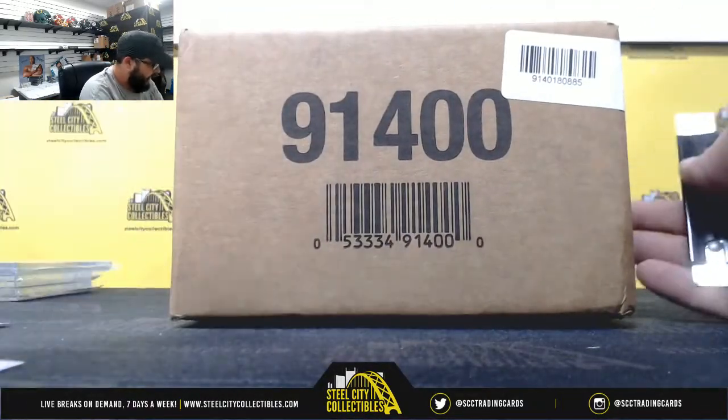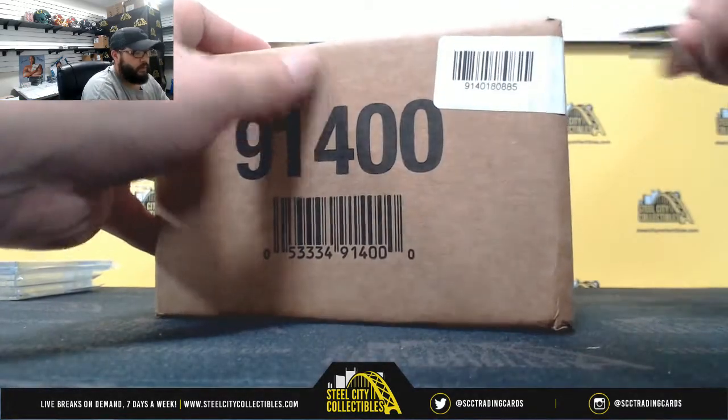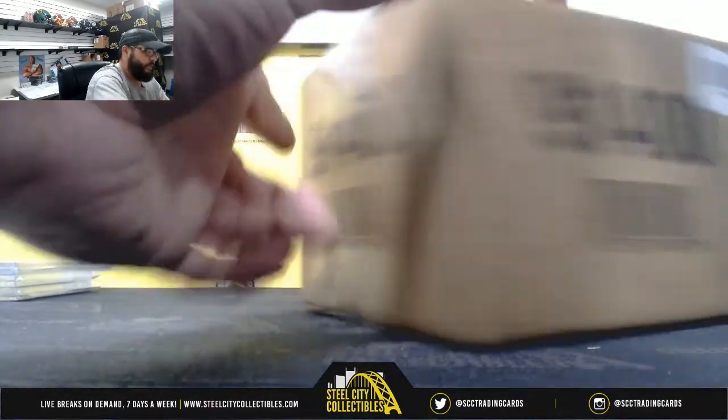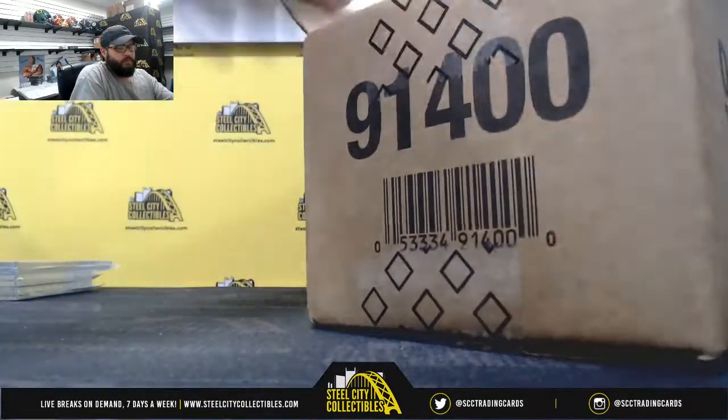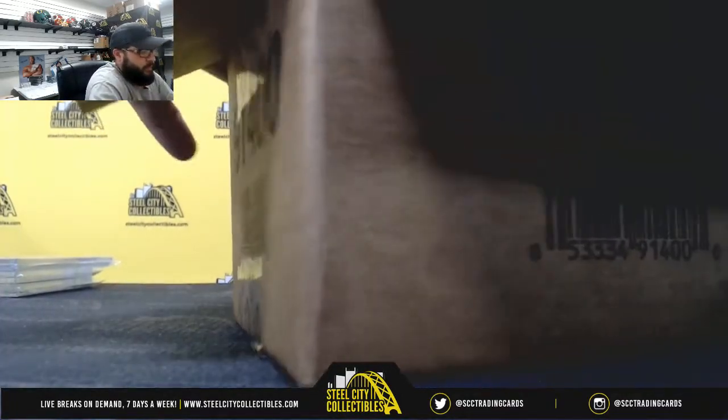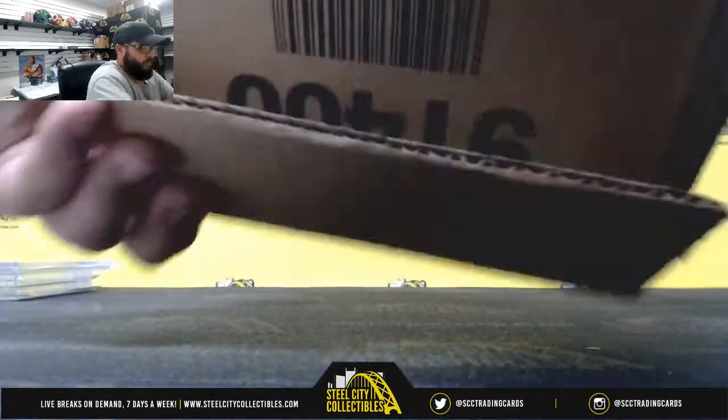On to Upper Deck Ultimate Collection Hockey. Good luck.